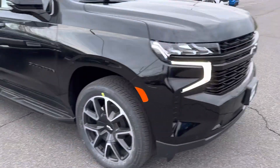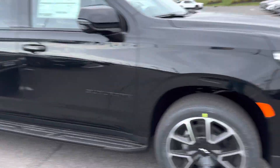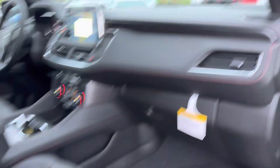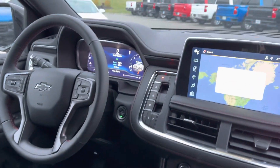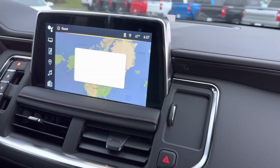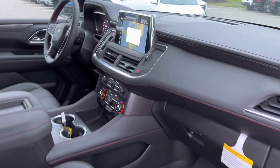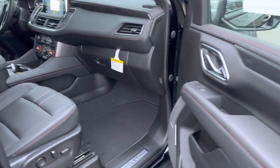It has running boards, keyless entry, push button start, beautiful setup on the dash and the infotainment center, sunroof, heated seats in the front, and heated seats in the back.